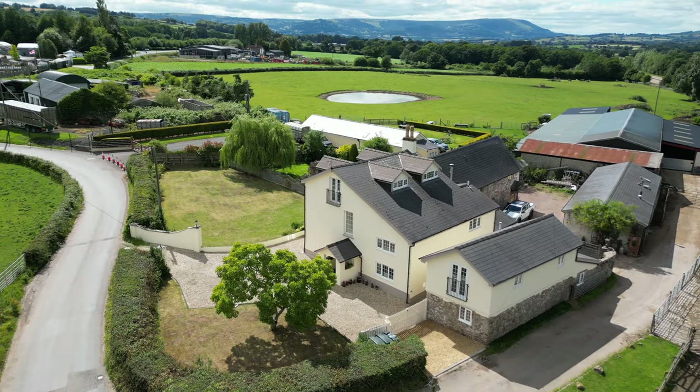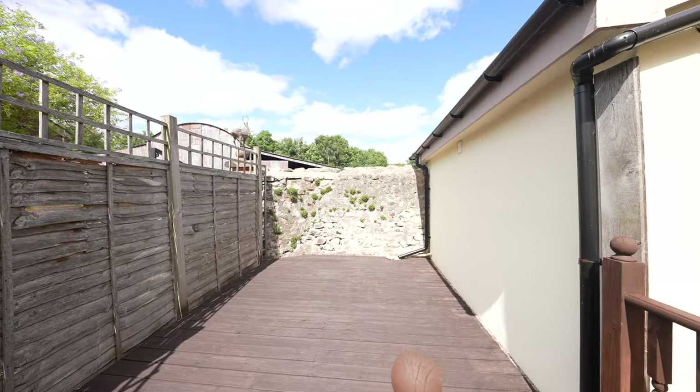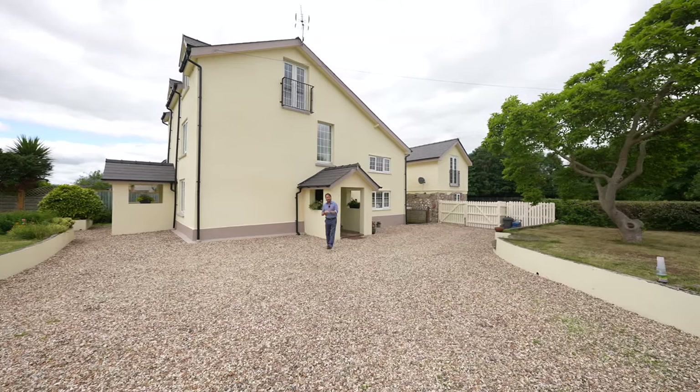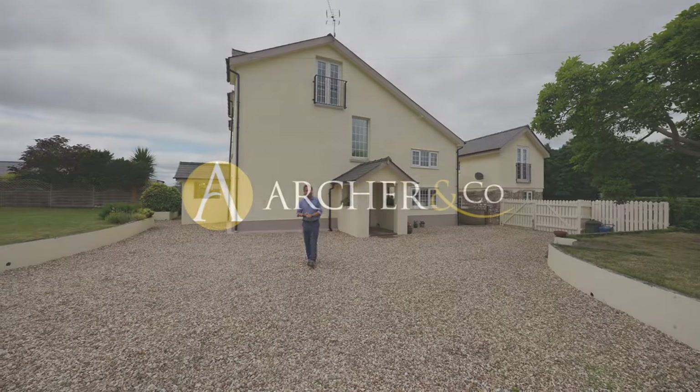The detached cottage also benefits from its own outside seating area, laid mainly to timber decking. So if this five bedroom home with a two bedroom detached cottage looks like your ideal home and you'd like to arrange a viewing, give us a call in the office and we can set that up.